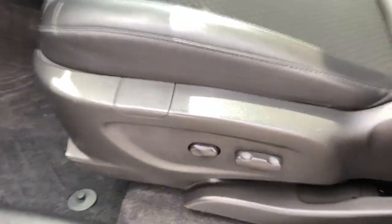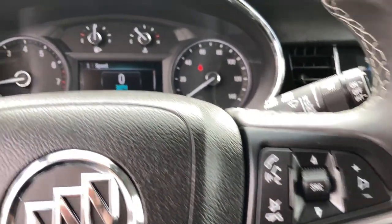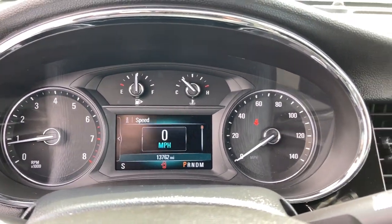These are just some of the great options this vehicle comes with: keyless entry, fog lamps, backup camera, keyless start, satellite radio, heated mirrors, remote engine start, aluminum wheels, Bluetooth connection, and steering wheel audio controls.